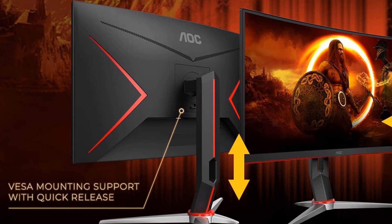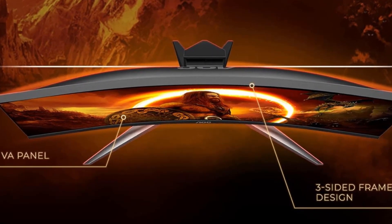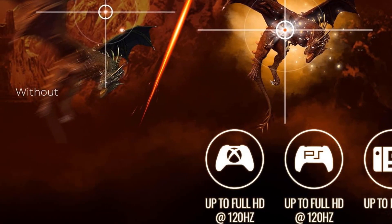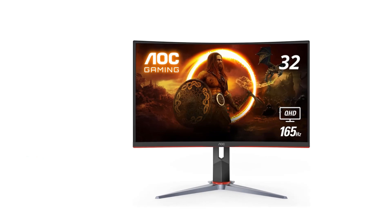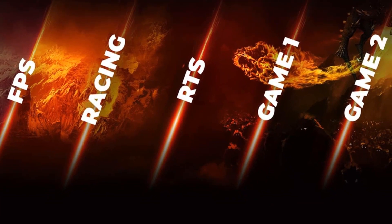Lightning fast 1ms smart response time MPRT and 165Hz super high refresh rate to hit moving targets. AMD FreeSync Premium for the smoothest competitive gameplay. Sleek three-sided frameless design with ultra narrow borders for the ultimate seamless multi-monitor setup. Smart contrast ratio with deeper blacks and brighter colors to create vivid lifelike images. Three years zero bright dot, three year advance replacement, and one year one-time accidental damage coverage.